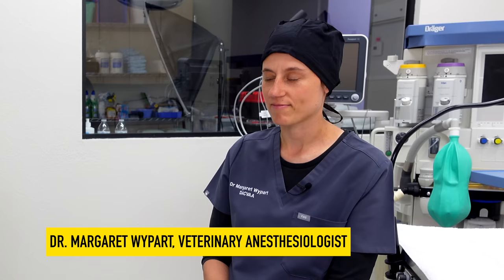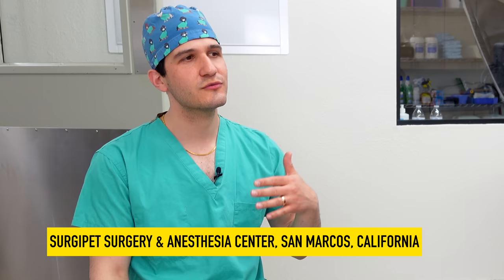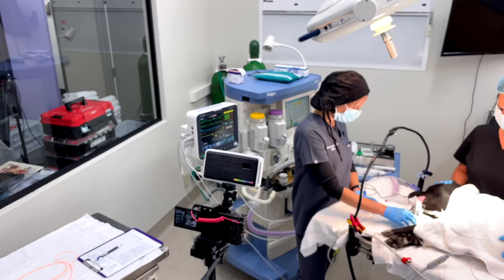My name is Margaret Weipart and I'm an anesthesiologist for animals, as opposed to an anesthesiologist for humans. I was born, raised, and educated in Poland, then did my residency at UPenn in Philadelphia. Following residency I've been working at various practices as a veterinary anesthesiologist. Can you talk through start to finish what an owner can expect when they bring their pet in for surgery?